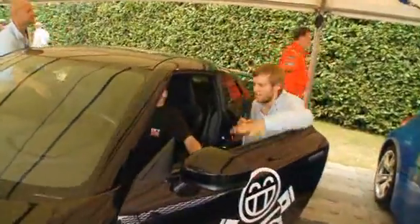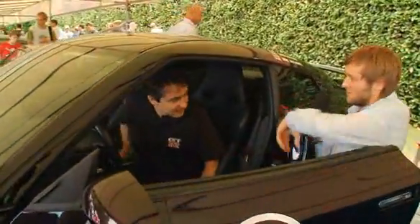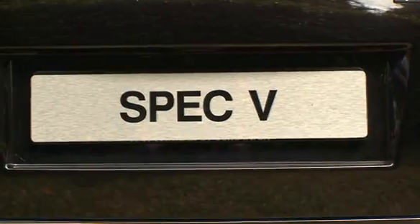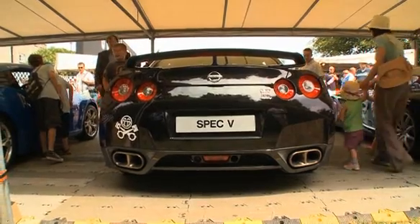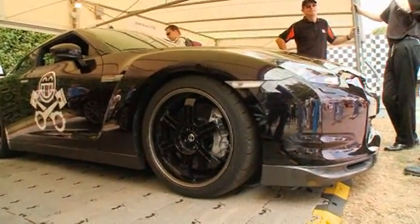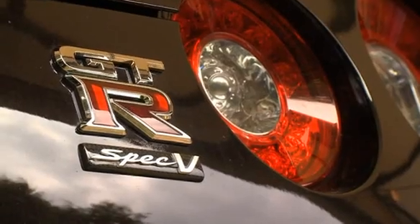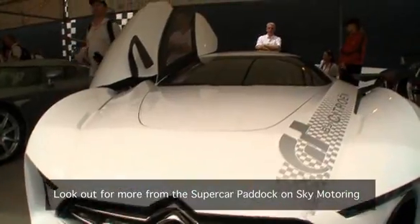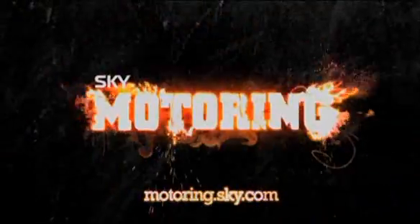Simon, quick question mate — GTR Spec V, awesome motor. Is the UK going to get it? "I really hope so, yes. The plan is to bring it to Europe. We want to try and bring it in towards the end of the year. We're in final discussions with the factory regarding the pricing, specification, and how we can sell such a unique version of the GTR in Europe." Heard it here first, people — Spec V is coming to the UK. How awesome is that!